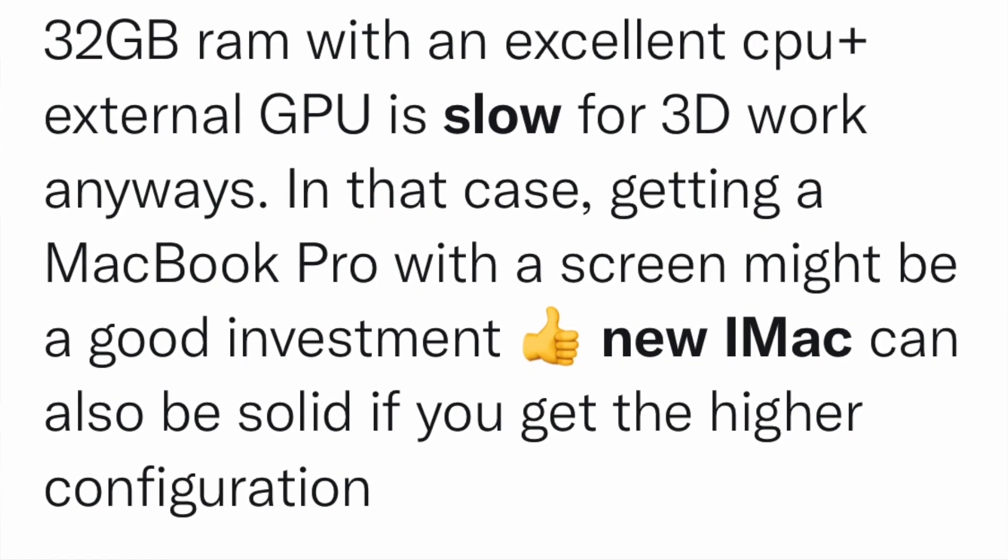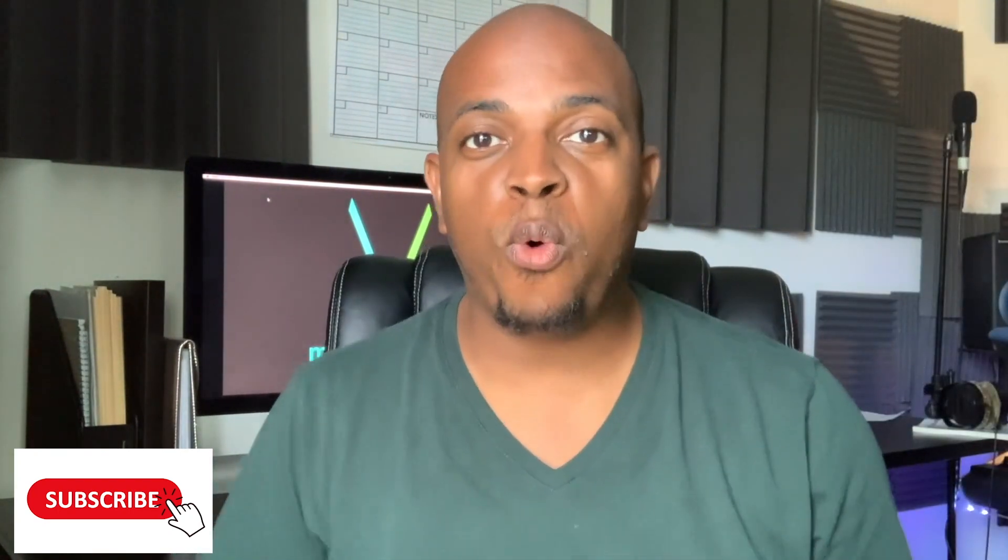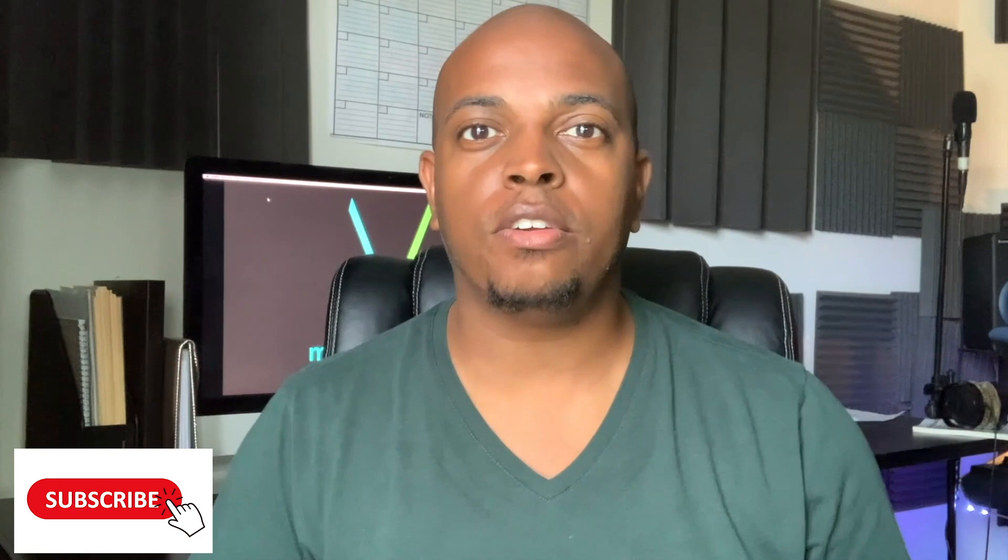If you don't get anything else from this video: do not assume that just because it has the Apple logo on it, it's going to work fine with no issues. You need to understand the specs that you're receiving. Your Mac baseline model is not designed to run CPU-heavy programs. When you purchase your computer, you want to think long-term down the road — what is it I'm going to need that I may need to grow into?